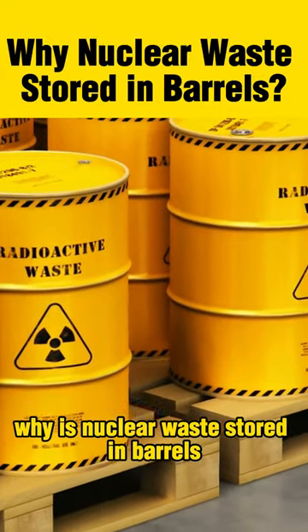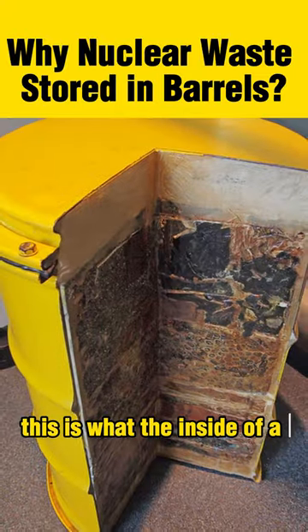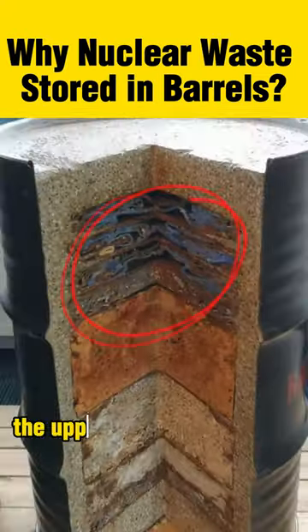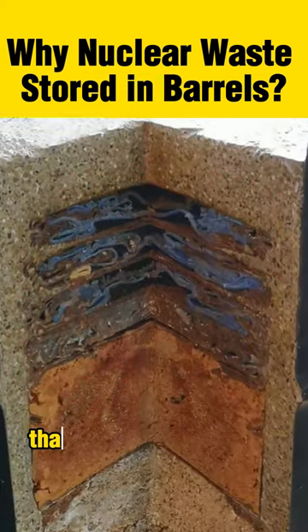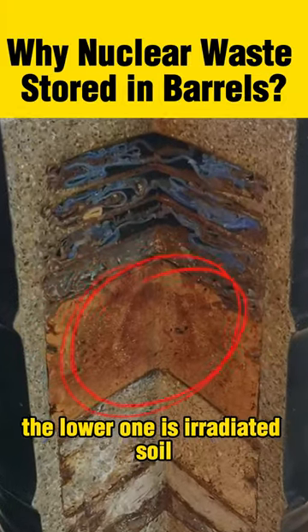Why is nuclear waste stored in barrels? They are not simple barrels. This is what the inside of a barrel of nuclear waste looks like. The upper layer is composed of compacted artifacts that present some danger, and the lower one is irradiated soil.